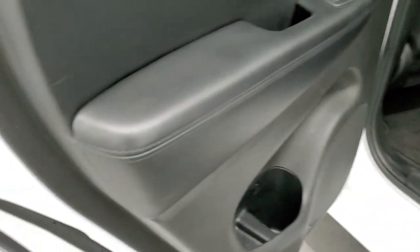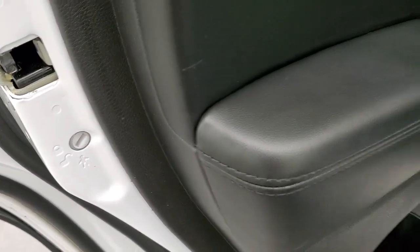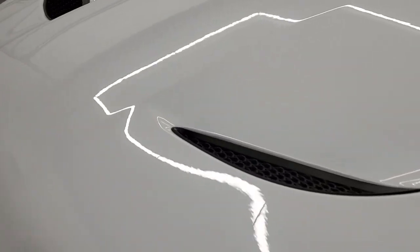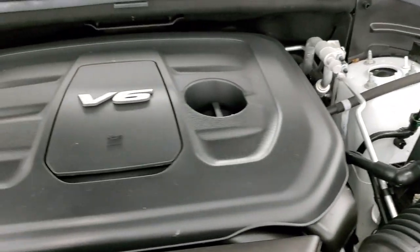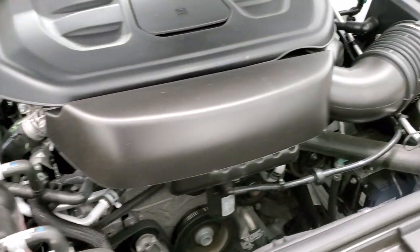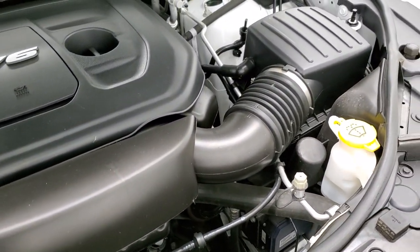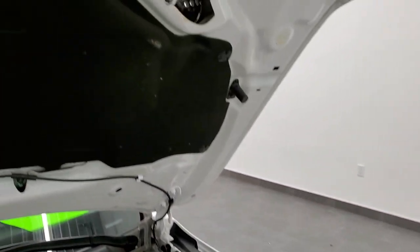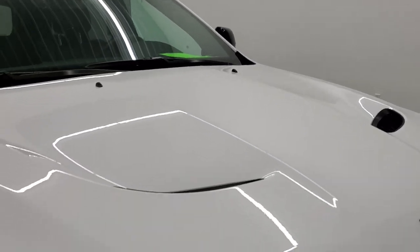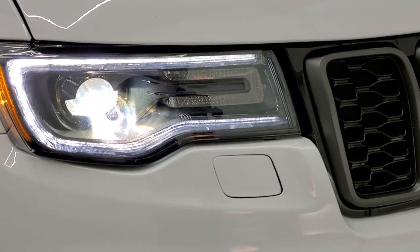It does have the capless fuel fill, which is a nice feature, and child safety locks on the back doors. Taking a quick look under the hood — I'd personally like to thank you for checking out the video today. Under the hood is the 3.6-liter Pentastar V6. The engine bay is very clean, runs very smooth. This Jeep has been fully safety-inspected, has a fresh oil and filter change, all fluids checked and topped off — 100% ready to go. You can see it does have the SRT heat shield on the hood, confirming it is the SRT hood. Those are the HID headlamps, LED running lights, and LED fog lamps.